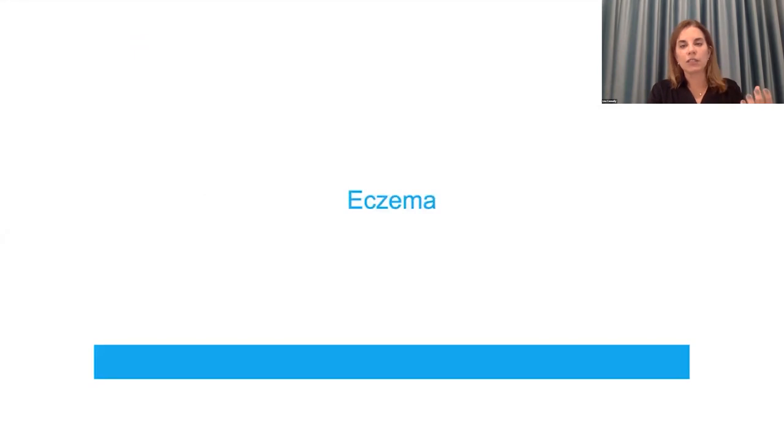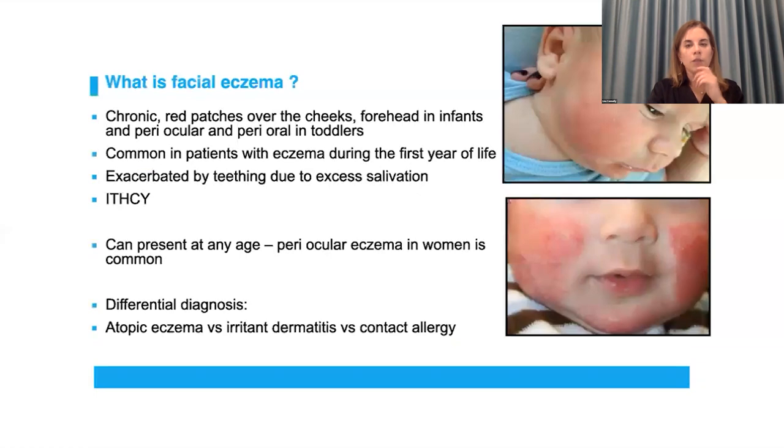Eczema — I only have a few minutes but I wanted to touch on this. You're all familiar with facial eczema, predominantly seen in infants and toddlers — a chronic dermatitis with red patches over the cheeks, sparing the T-zone and affecting more the lateral aspects of the face. It's exacerbated by teething and salivation and is extremely itchy. It can present at any age though — women in their twenties, thirties, forties commonly come in with periocular eczema. In those cases, we expand our differential not just to irritants and products but to a true contact allergy in addition to atopic eczema. Eczema changes based on age — in infants and toddlers you see convex surfaces, moving to the antecubital and popliteal folds in children and adolescents.